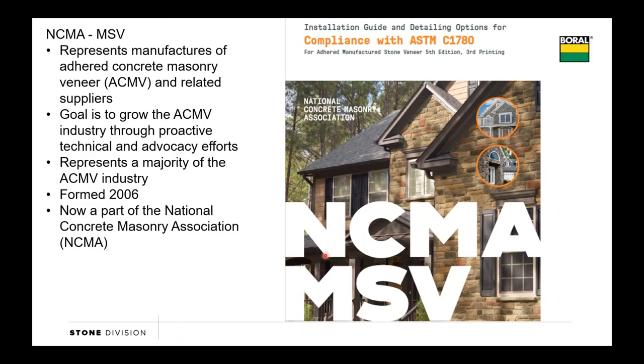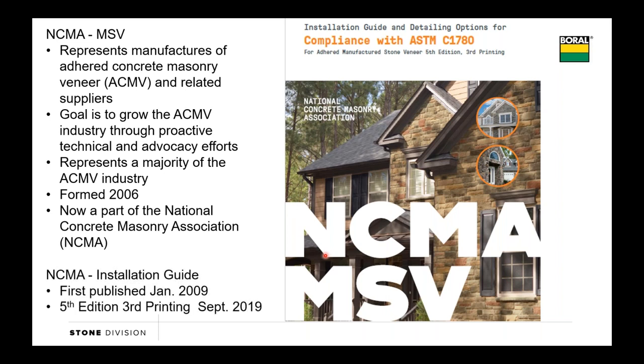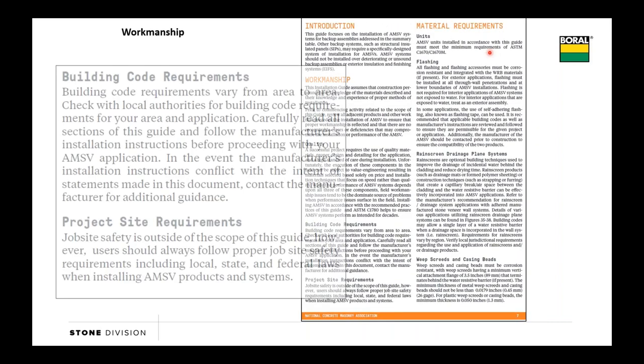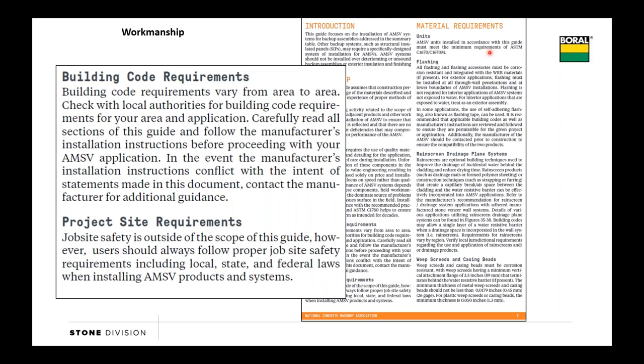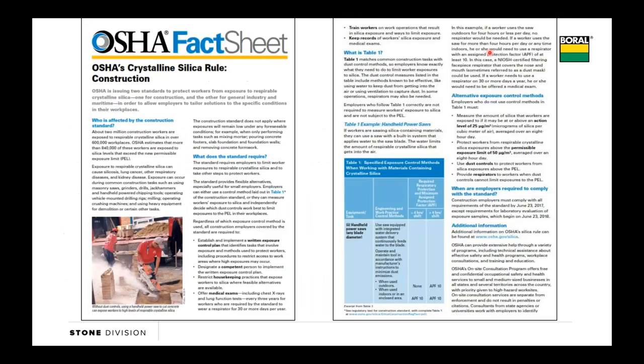We're going to base this off the NCMA's installation guide. The NCMA installation guide first version came out in 2006; we're working on the most current guide that came out in late 2019. This is what helps us make sure that we are meeting the installation requirements called out in ASTM specification C1780. As we talk about building codes, we'll cover them more on a national level, and we just want to make a note to make sure you check your local codes for any variances.